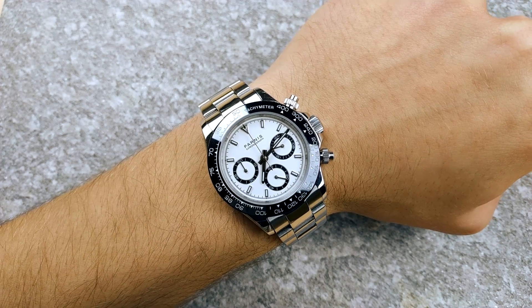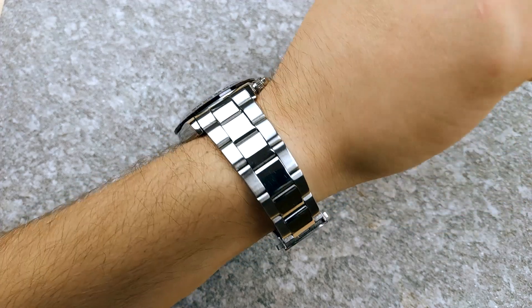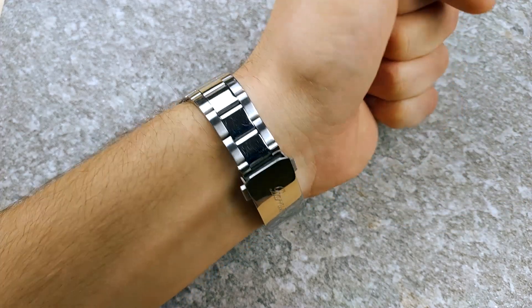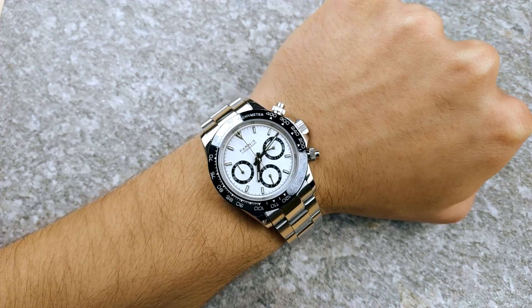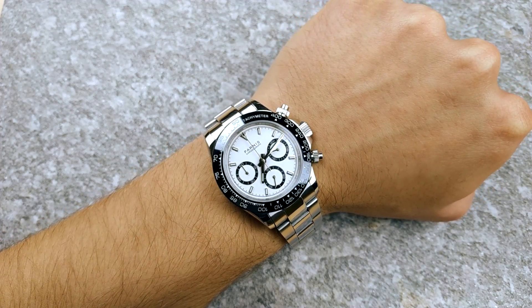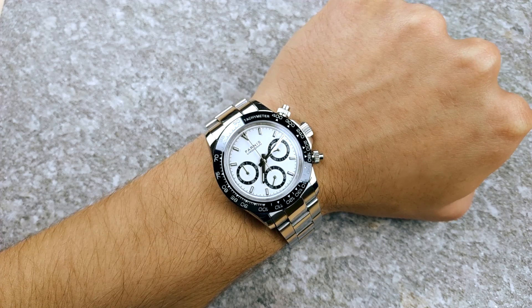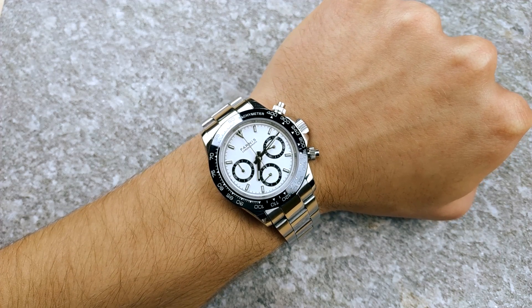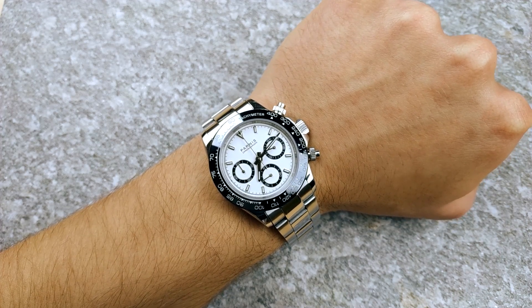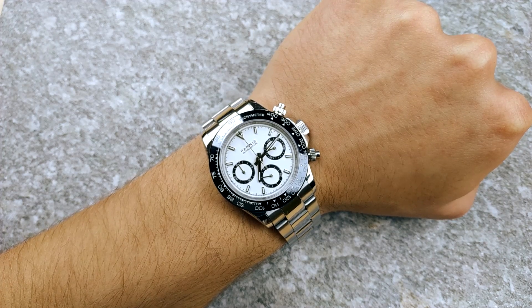The first watch I want to talk about is this Parnis Daytona homage. It comes in first place because by far this is my favorite watch that I've ever got from AliExpress, and overall I like this watch the most in my collection. I bought it two years ago also during the 1111 sale and it hasn't let me down ever since. 38.5mm in diameter, 13.2mm thick, 46.5mm lug-to-lug, 20mm lug width, and weighs 122 grams.